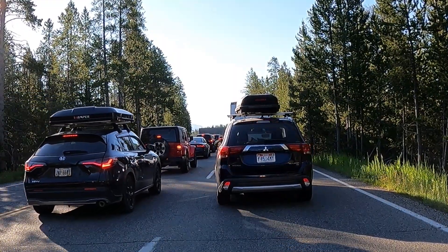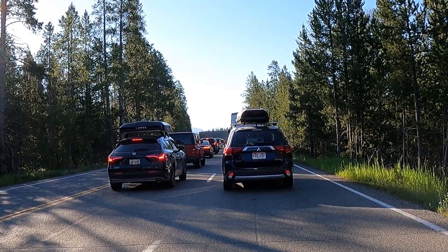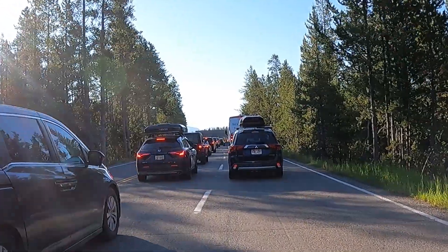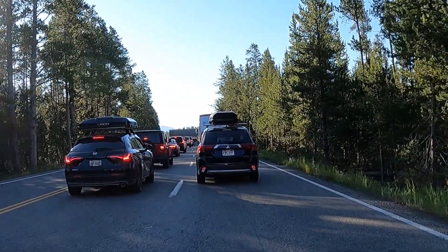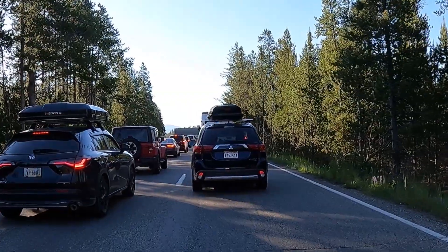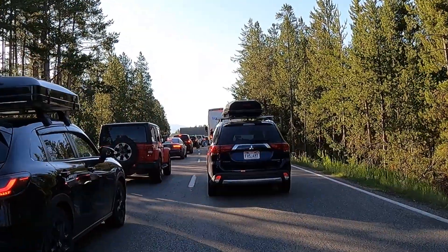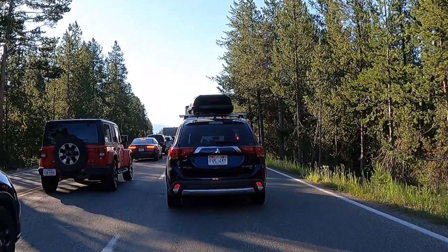Welcome to Yellowstone. It's 7:30, I'm at the west entrance. This is it. There's a lot of this here. Of course it is 4th of July week, which my timing couldn't have been any worse. We'll get through it.